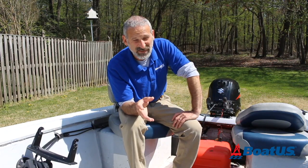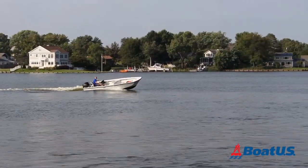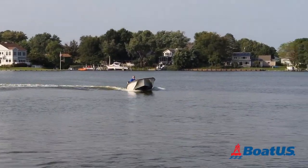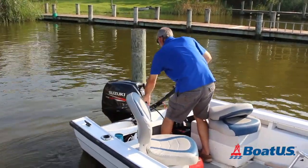A tiller steering rig is very low maintenance. It does take a little bit of getting used to when you first start running a boat with a tiller steer, but once you become accustomed to it, it really gives you fantastic handling and control over the boat.